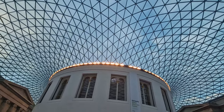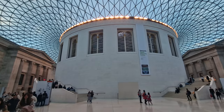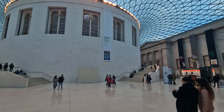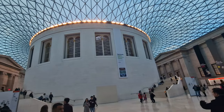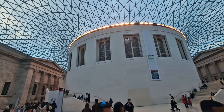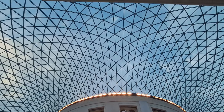Here we're in the Great Court, which is the glass roof Lord Foster built piece, opened in 2000 — it was renovated and redone then. So when you walk in, this is the first place you're greeted with. Make sure you look up because this roof is absolutely incredible.